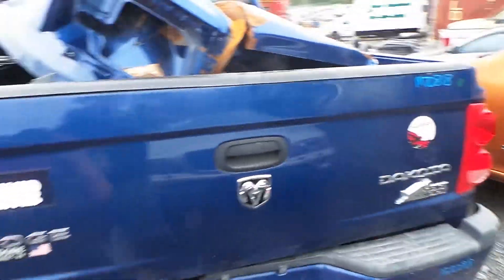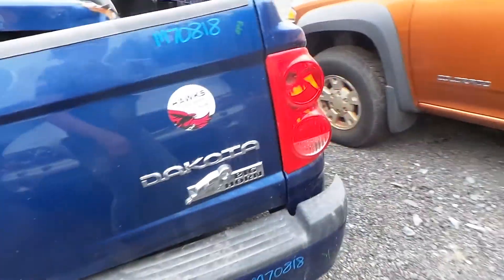We have two good taillights and a good work truck lid as well. We also have a good hitch and a good rear axle.